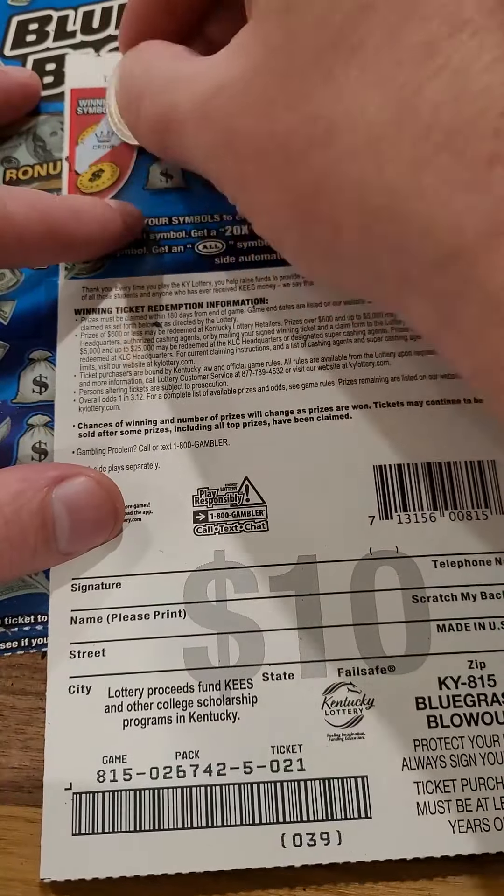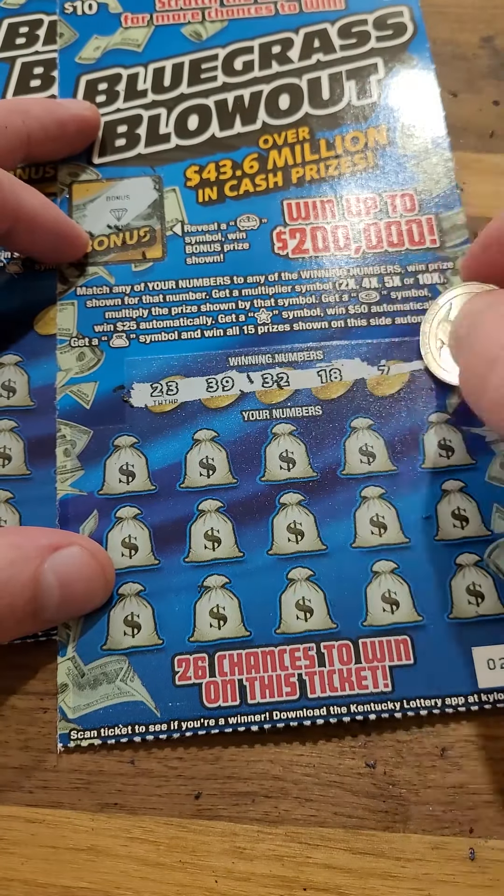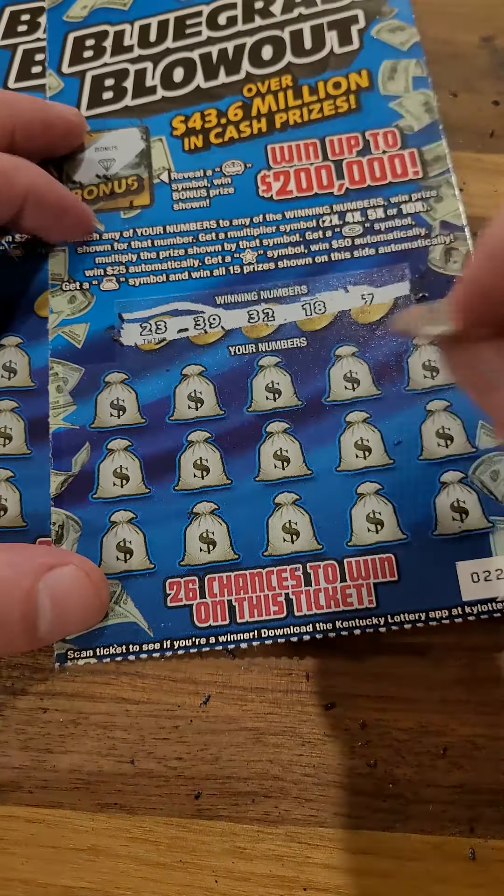Let's see if we can pull it off here on the back. Looking for the crown or the rainbow. In the last video, we hit the bonus on two different tickets, so you never know. You can win on the back and the front at the same time, or just on the front or just on the back — it's all random. But the odds on these tickets are 1 in 3.12, so not too bad of odds there.